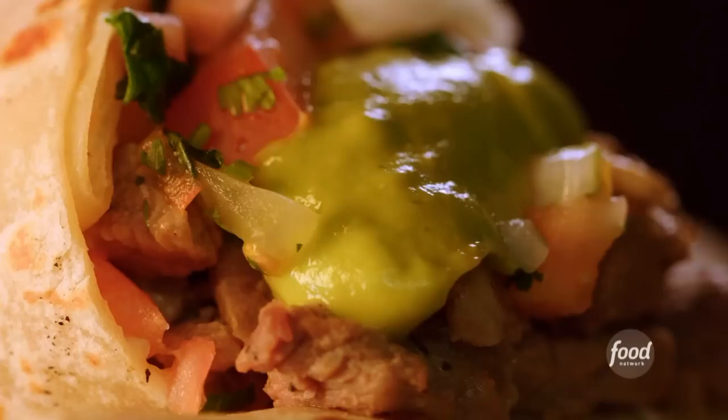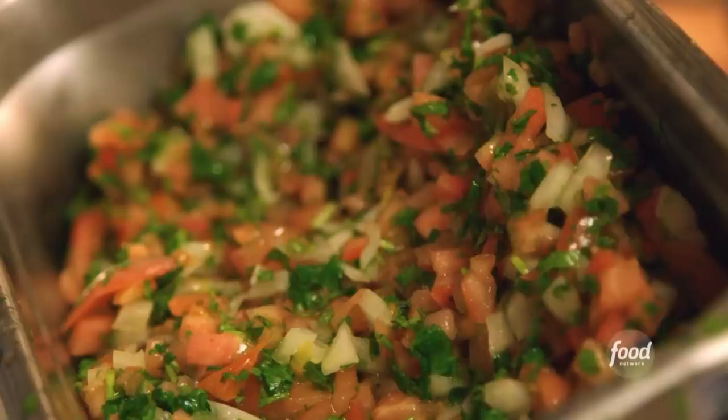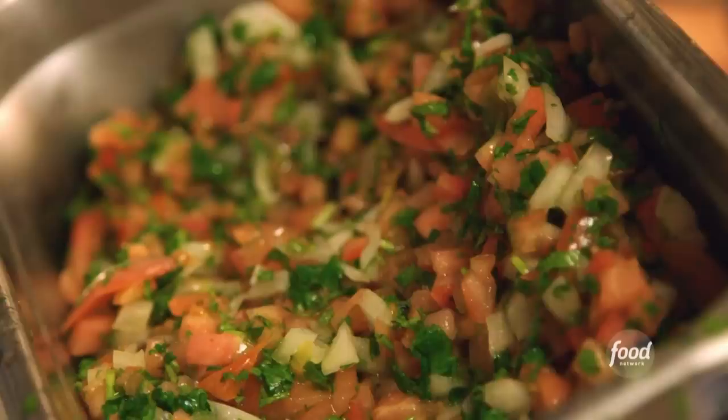And there you have it. Carne asada itself — tender, tons of flavor, just the right amount of fat, just the right amount of spice in that pico de gallo, just the right amount of creaminess of the avocado. Not overdone with the guacamole. Again, I'm drooling.